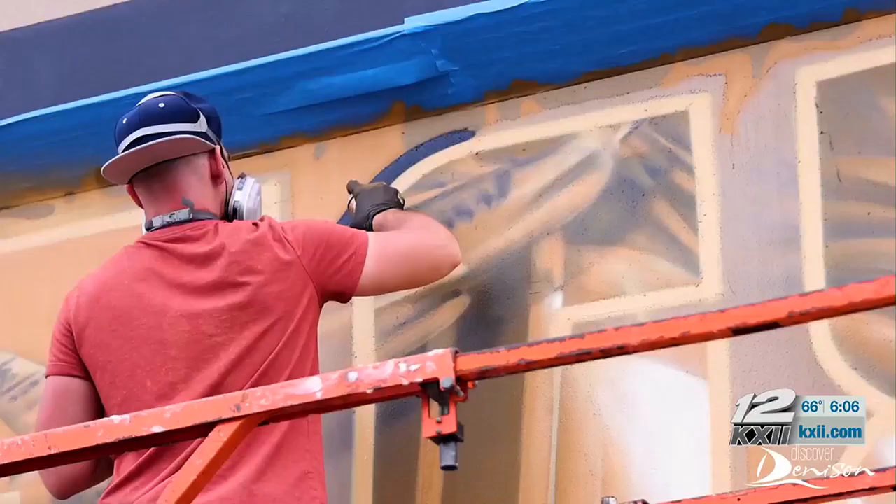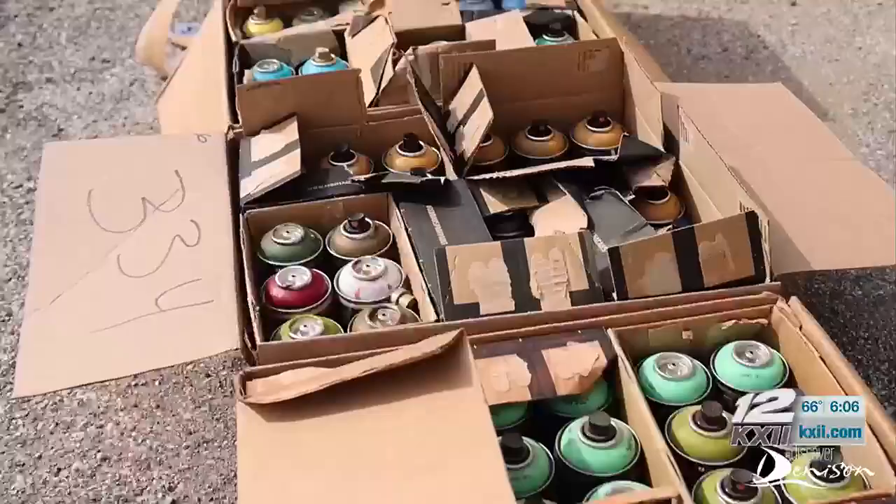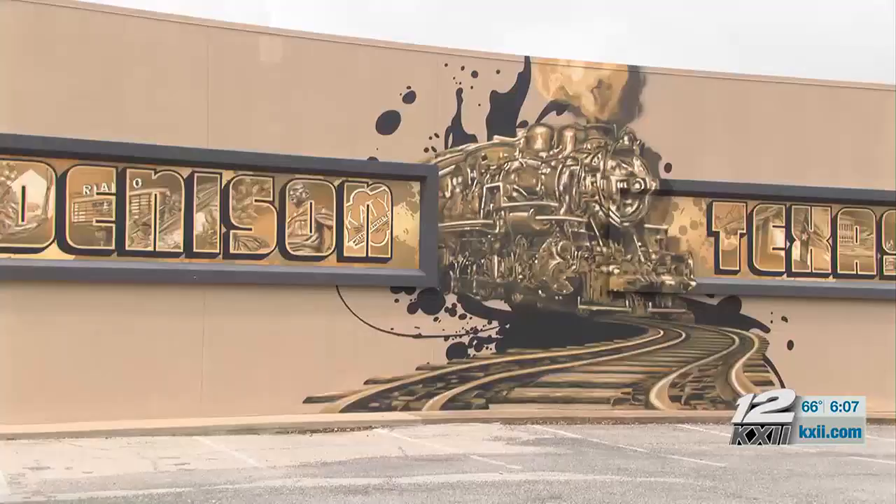Most of the murals you see around town were painted by Arce. He travels nationwide creating murals from cans of spray paint. One of his latest additions to Denison is a mural located on a Denison law building on Main Street.